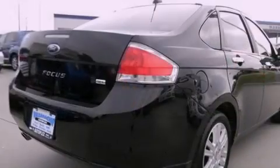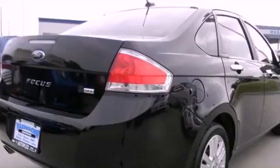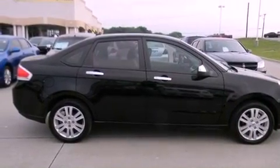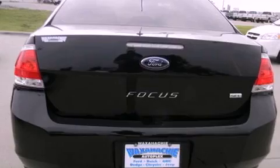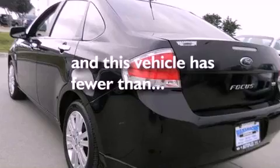All of the following features are included: heated seats, alloy wheels, cruise control, the advanced track stability control system, front multi-stage airbags, air conditioning, full power accessories, a rear window defroster. And this vehicle has less than 39,000 miles.